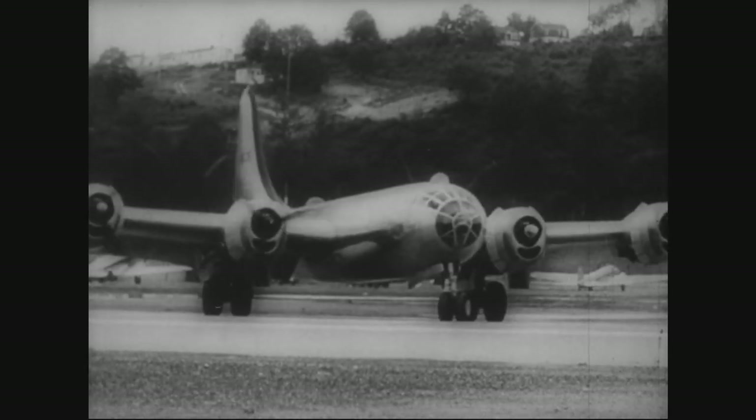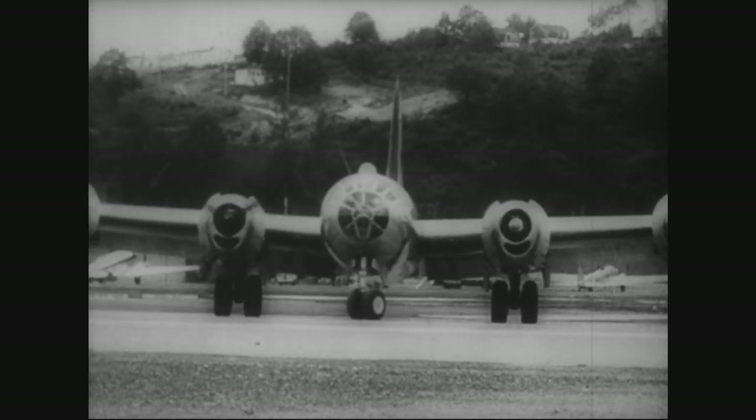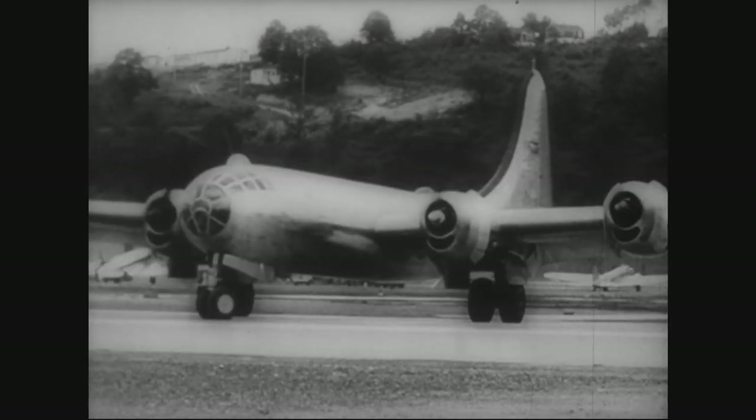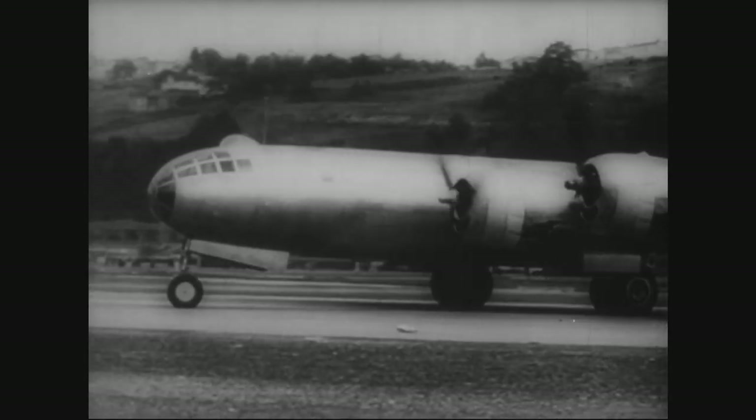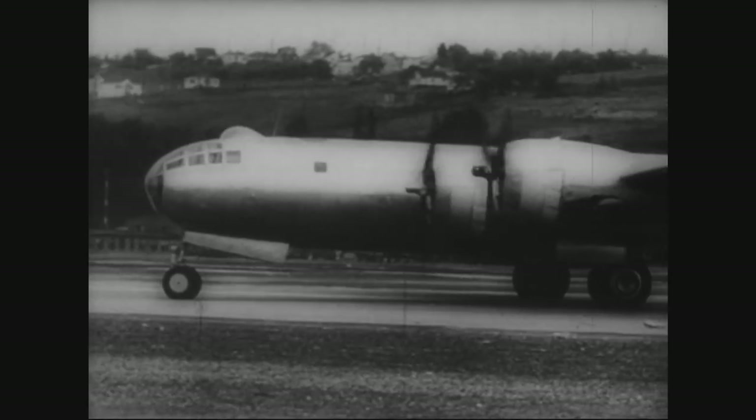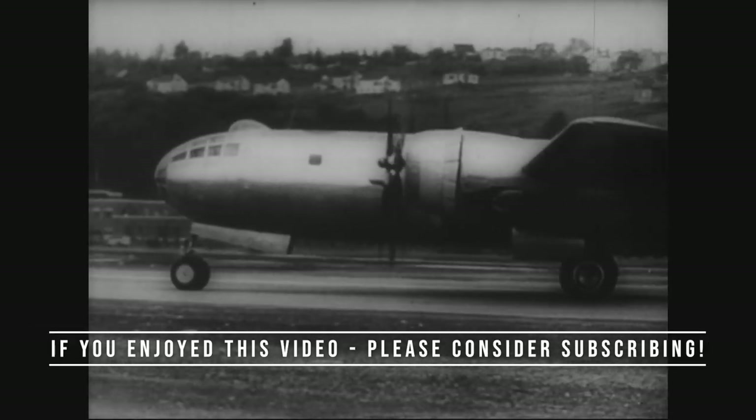The Superfortress's impact on the outcome of World War II is undeniable. Its role in the bombings of Hiroshima and Nagasaki remains a source of debate and reflection to this day, as it marked the dawn of the atomic age and changed the course of warfare forever.